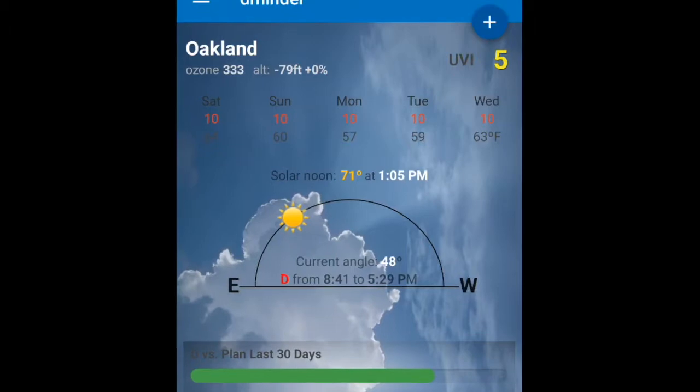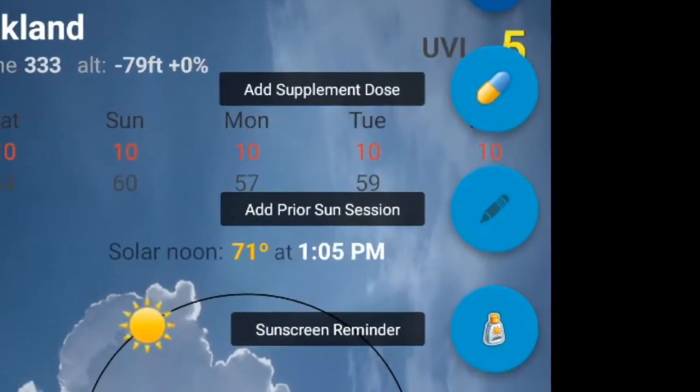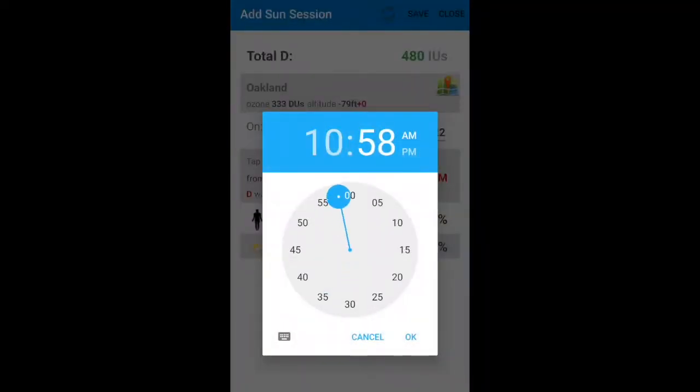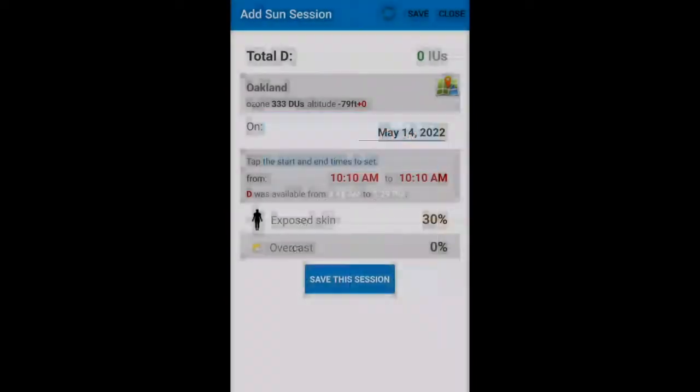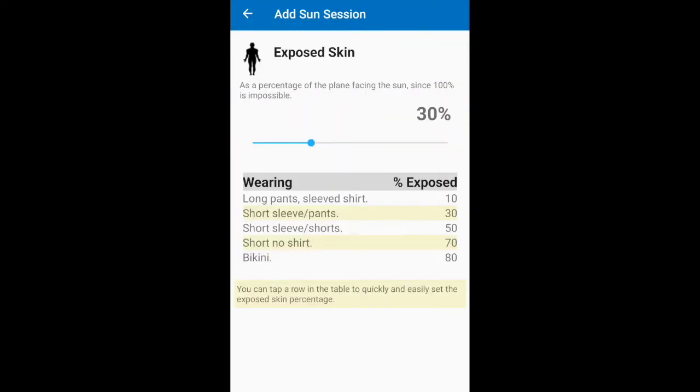Logging vitamin D is easy. You can add vitamin D from a supplement or add a sun session. When you add a sun session you type in the time you started, the time you ended, the amount of clouds in the sky, and how much skin is exposed.